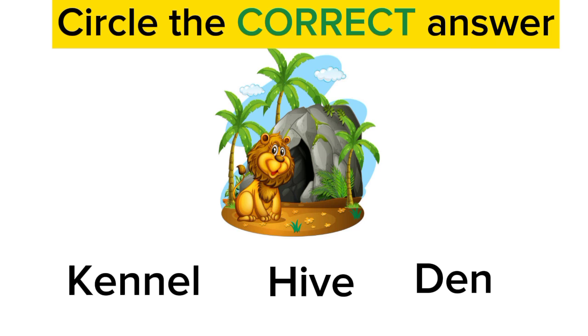It is a lion. What is its home called? Is it called canal? No. Is it called hive? No. Is it called den? Yes! Good job! Lion's home is called a den.